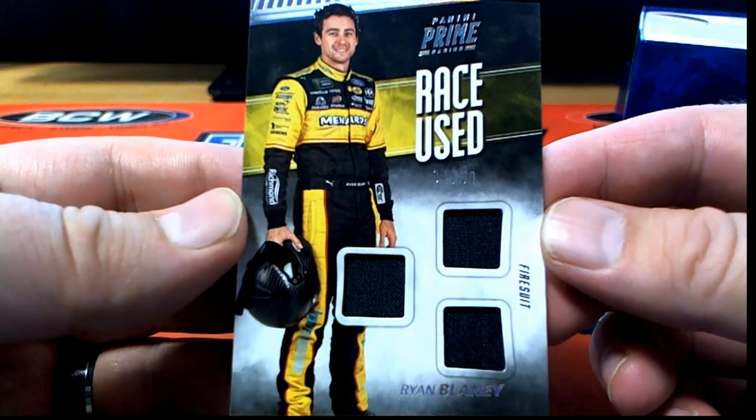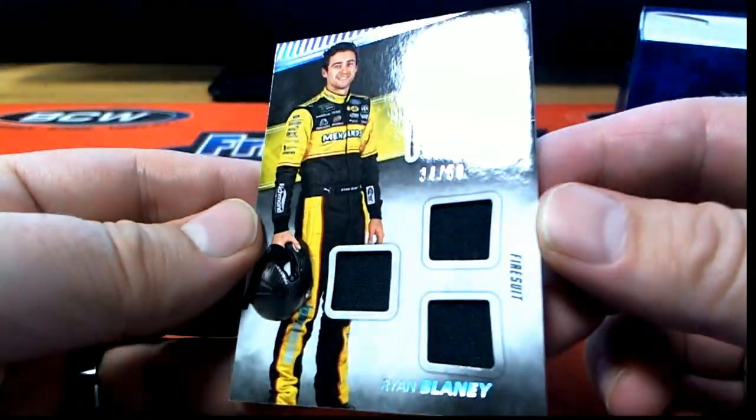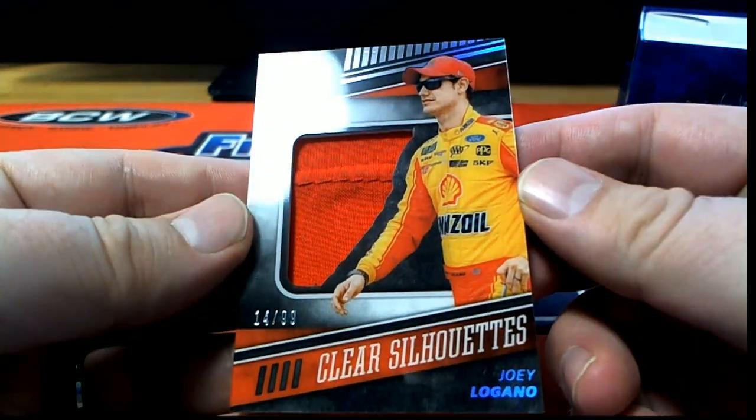Race shoes, fire suit. Race shoes, yep. Ryan Blaney, triple. 34 of 50. Joey Logano. 14 of 99. Clear silhouettes.